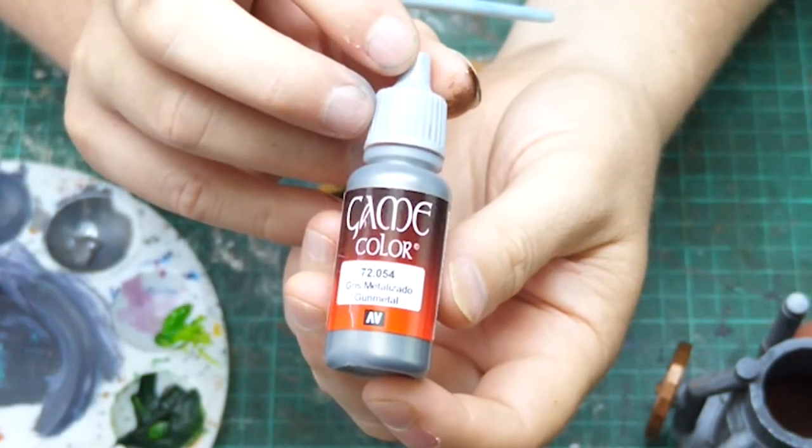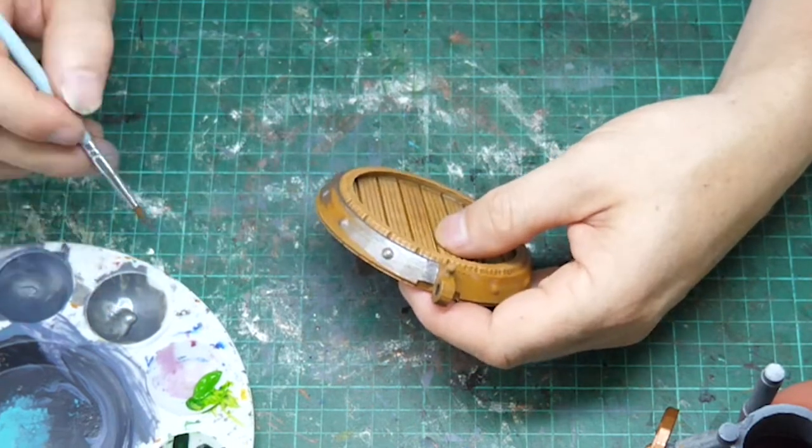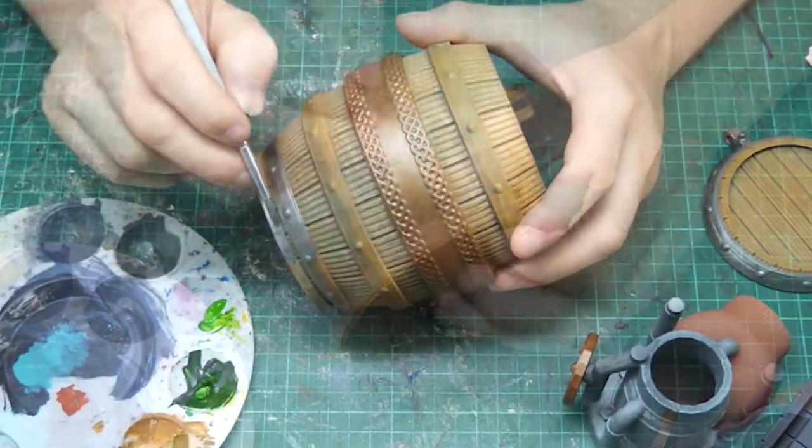Take two — Game Colour Gunmetal. This is a much better base and it works really well with the black wash later to give a really dirty iron look.